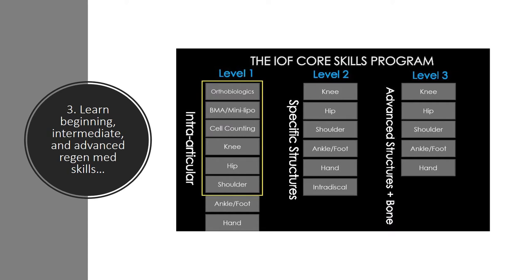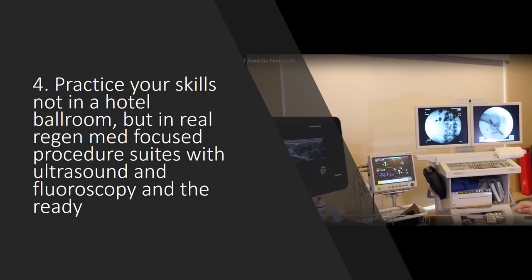Three, learn beginning, intermediate, and advanced RegenMed skills, not just the simple stuff. Four, practice your skills not in a hotel ballroom, but in a real RegenMed-focused procedure suite with ultrasound, fluoroscopy, and everything else you need.